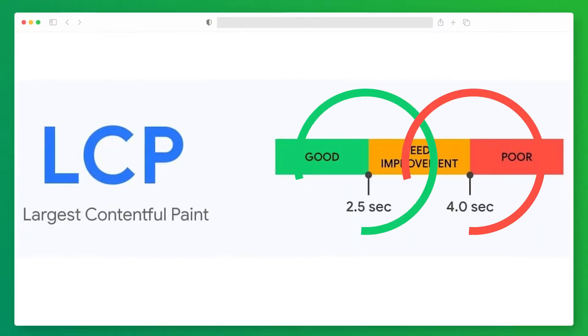A good Largest Contentful Paint score should be under two and a half seconds, which helps produce fast perceived load time for users and meets Google's criteria, because for Google, providing a good page experience for visitors is a priority. If the LCP is over four seconds, it's considered a poor score.